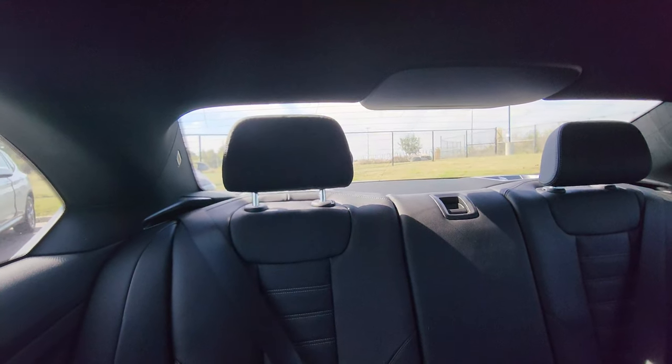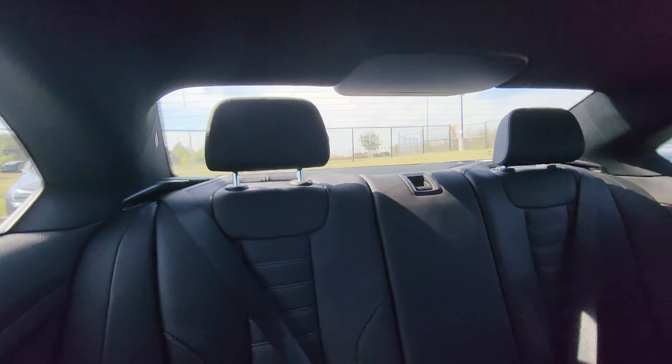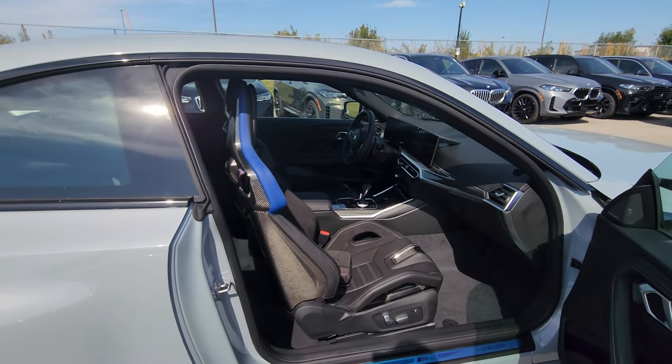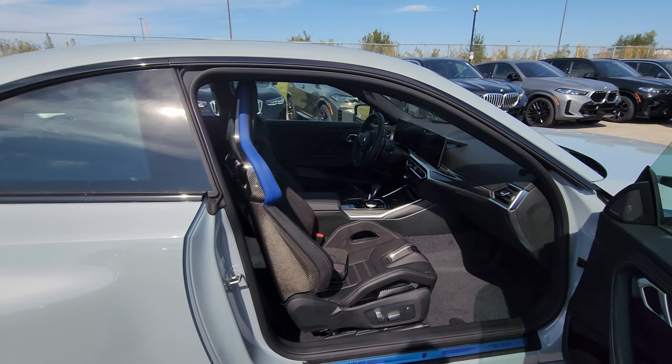There is also a coat hanger on the back of each B-pillar and reading lights up top. These headrests can also fold down if you don't want them up, and then once I put the seat back into the recline angle and return to the previous position, we'll head to the other side.